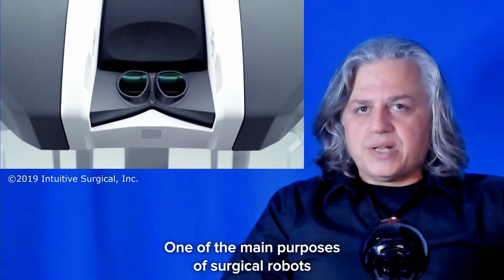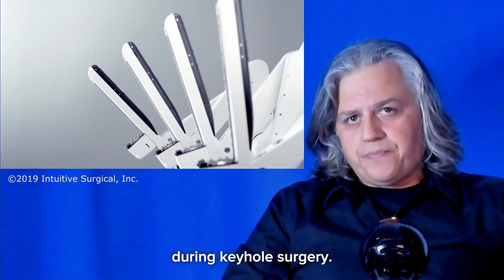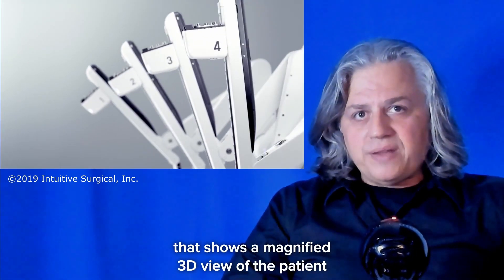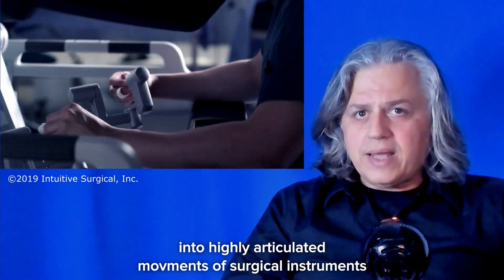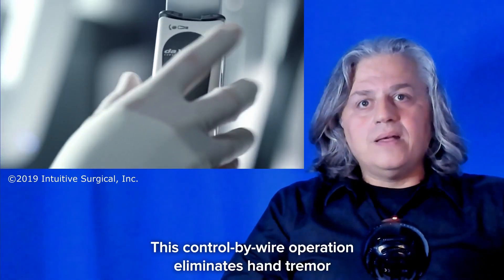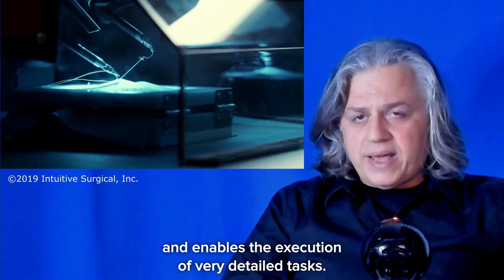One of the main purposes of surgical robots is to reduce the complexity of surgical instrument control during keyhole surgery. This is achieved by a console that shows a magnified 3D view of the patient and master controls that translate the surgeon's hand movements into highly articulated movements of surgical instruments inside the patient. This control-by-wire operation eliminates hand tremor and enables the execution of very detailed tasks.